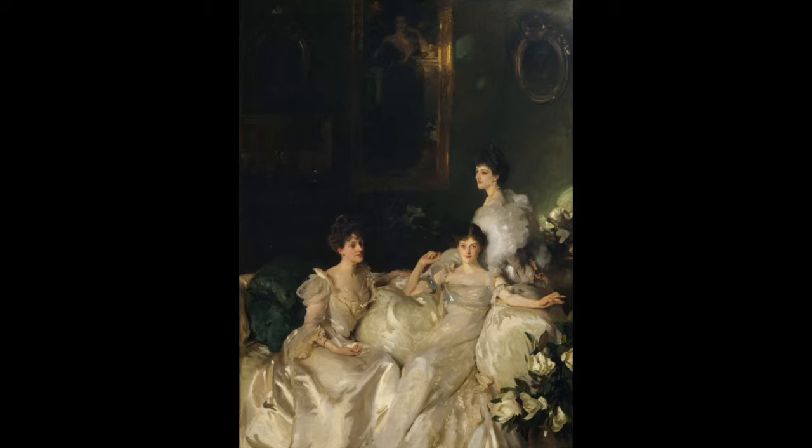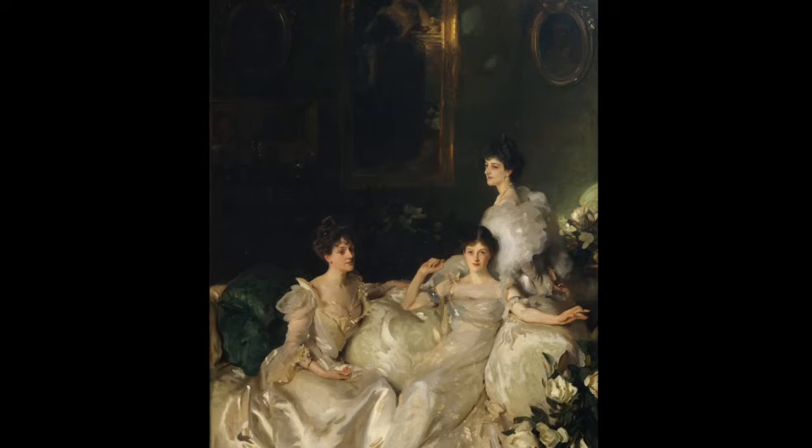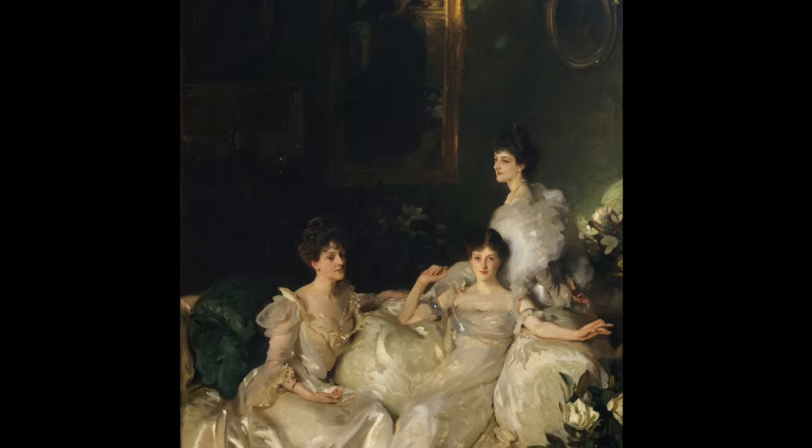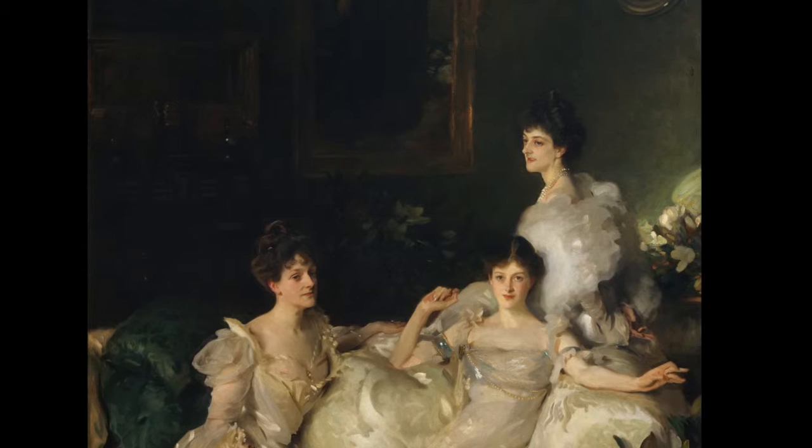These are the Wyndham Sisters. Starting with the oldest, we have Mary, Madeline, and the youngest and most beautiful, Pamela. The three daughters of the Honorable Percy Wyndham and his wife Madeline could not be more different. Mary was smart and outspoken, Madeline was quiet and reserved, while Pamela was wild and uncontrollable.